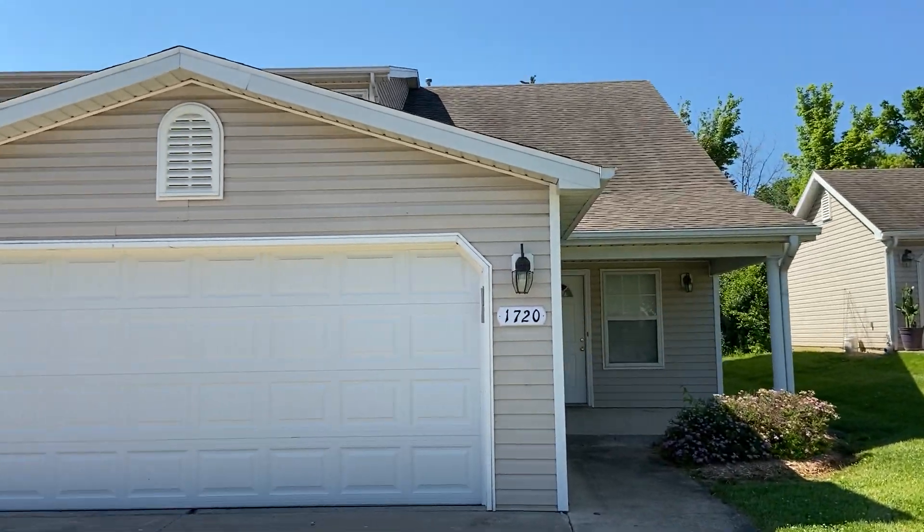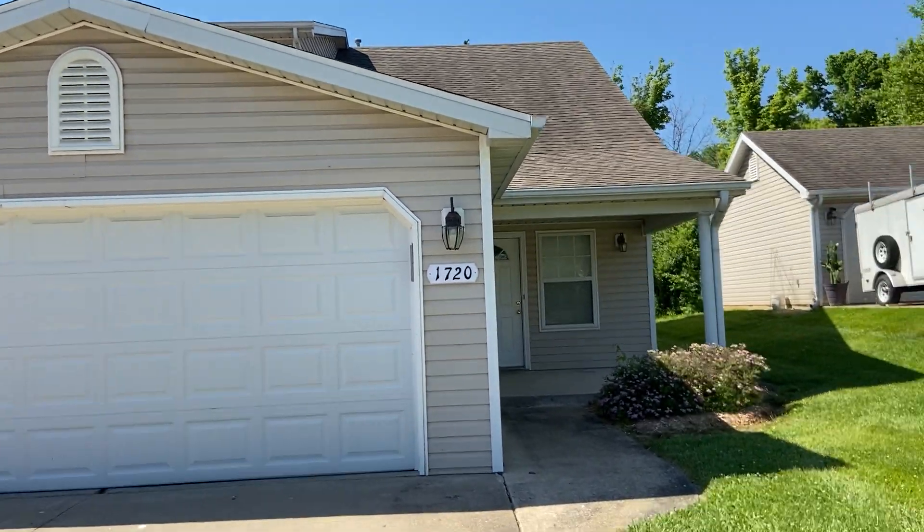Hey everybody, how's it going? Josh here with Jacob's Property Management. Wanted to take a few moments to invite you on a tour of one of our available rental properties. Today we're taking a look at 1720 Juniper Drive.